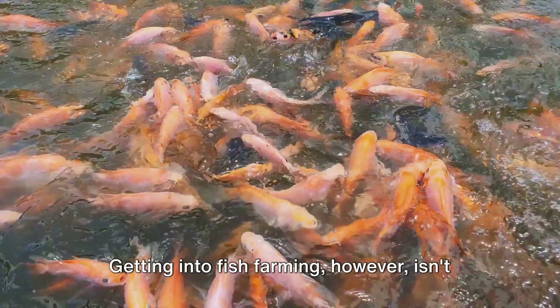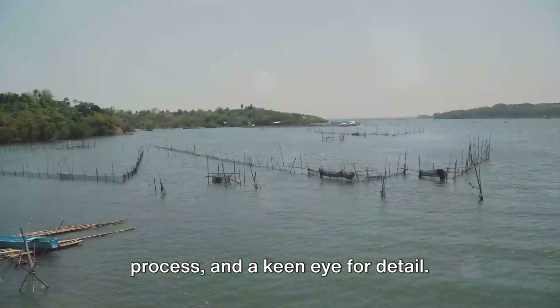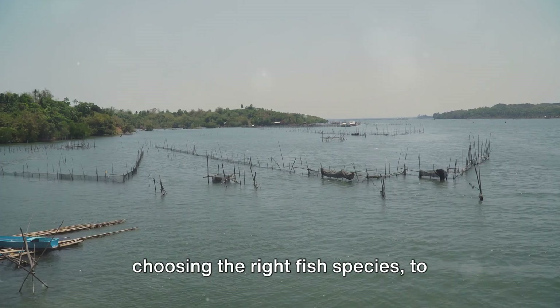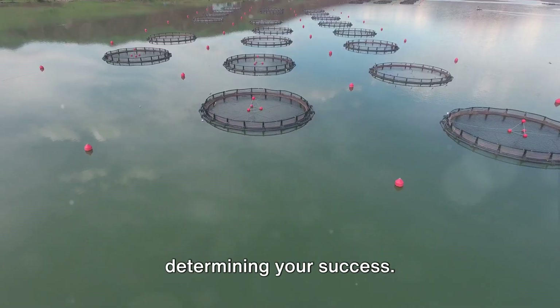Getting into fish farming isn't as simple as diving headfirst into the nearest pond. Like any business, it requires careful planning, a deep understanding of the process, and a keen eye for detail. From selecting the perfect site to choosing the right fish species, to managing your farm and marketing your catch, each step plays a crucial role in determining your success.